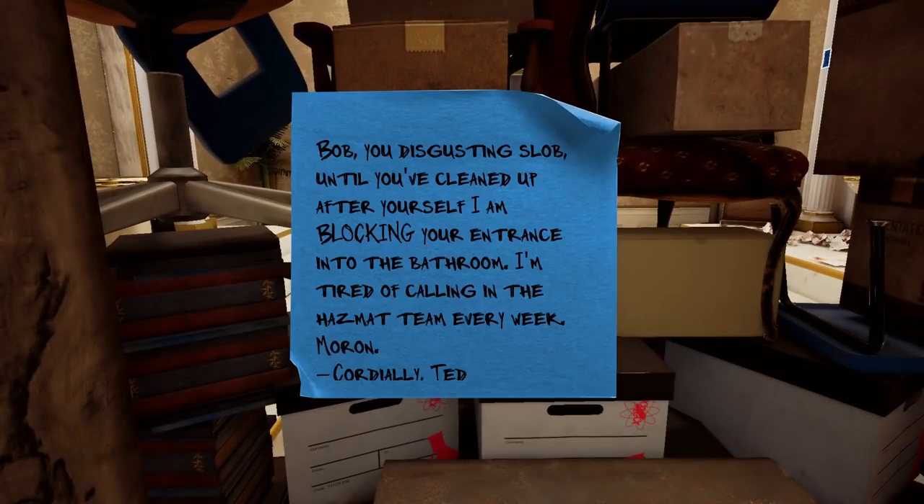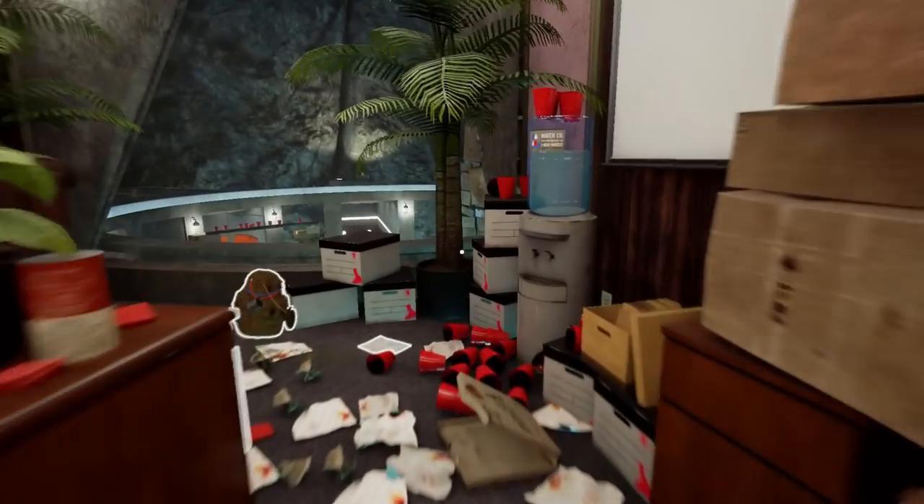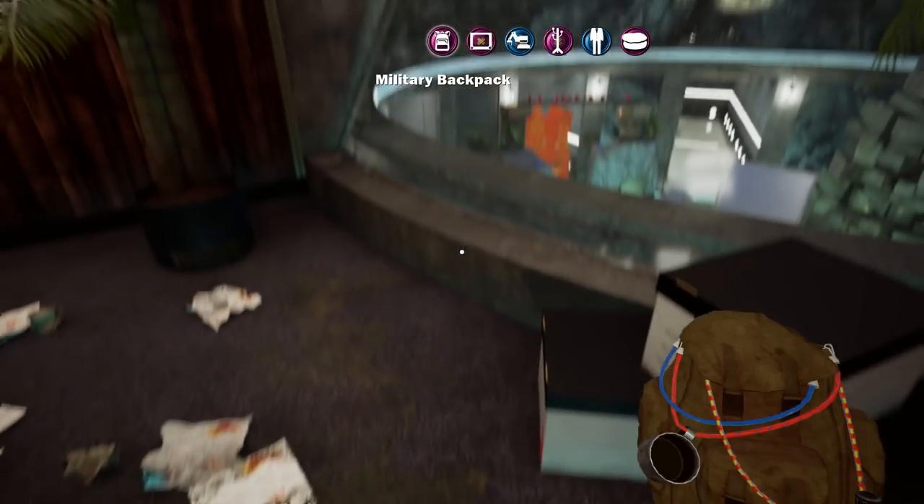But look at this place - the artwork in this game is really nice. Bob, you disgusting slob - until you've cleaned up after yourself I'm blocking your entrance into the bathroom. I'm tired of calling in the Hazmat team every week. Moron.